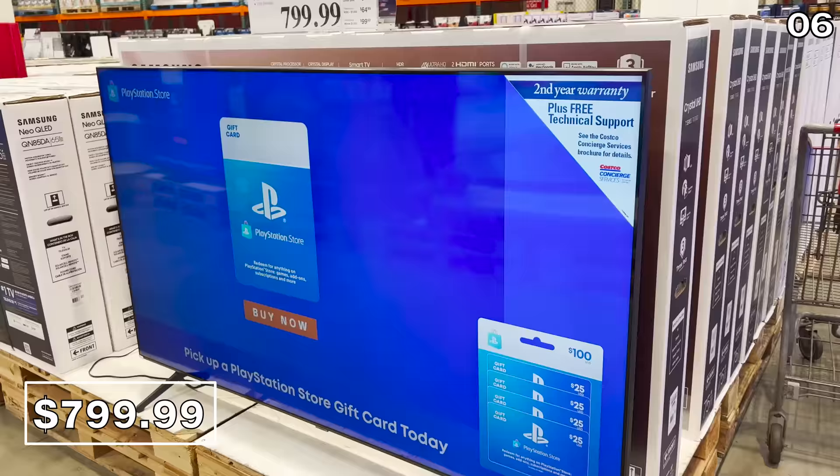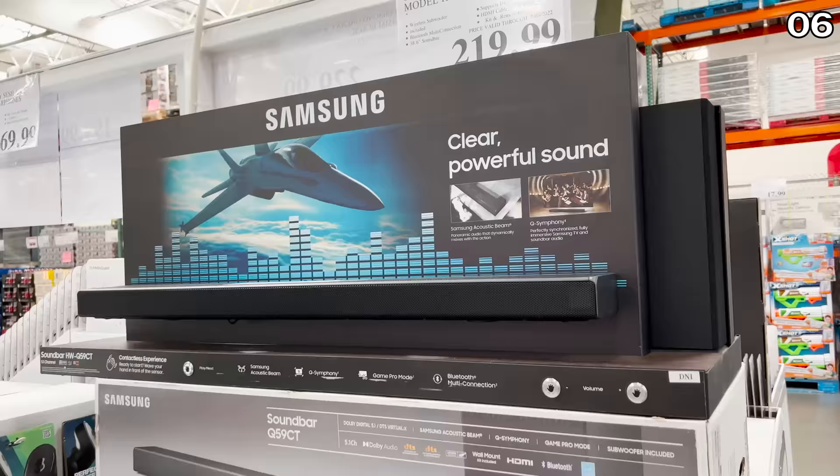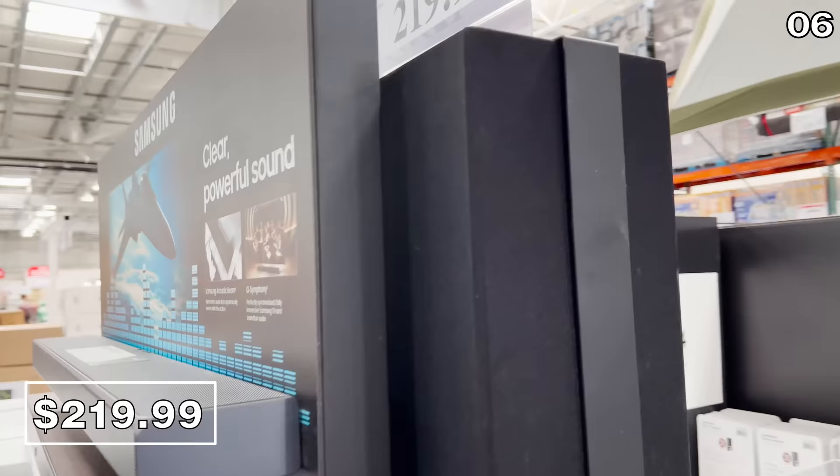If you're in the market for a television, the Samsung 75-inch 4K TV for $800 has a three-year warranty and is a good mid-level option for a huge screen. As a pairing for that TV — or to upgrade your family room audio — the Samsung soundbar for $220 can also wirelessly stream music from your smartphone, has a wireless subwoofer, and is a five-channel system.